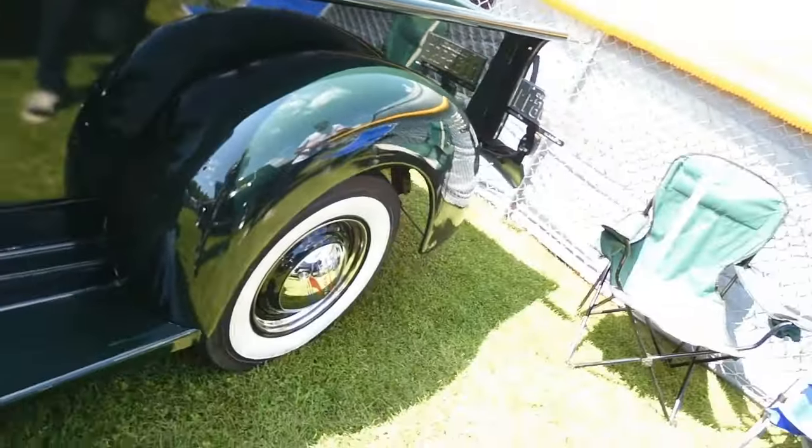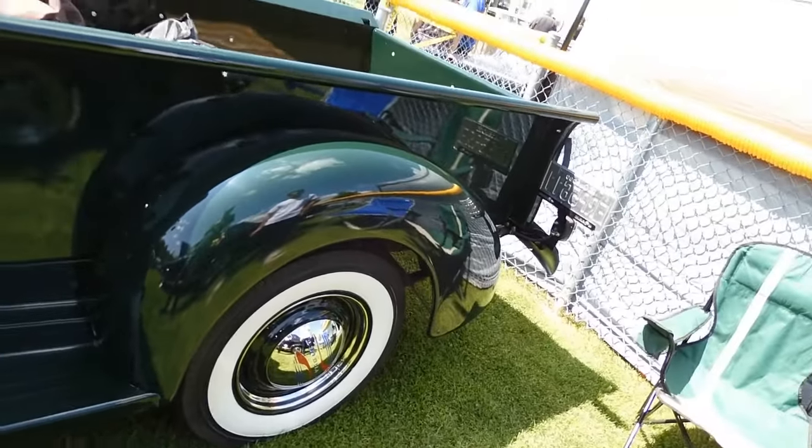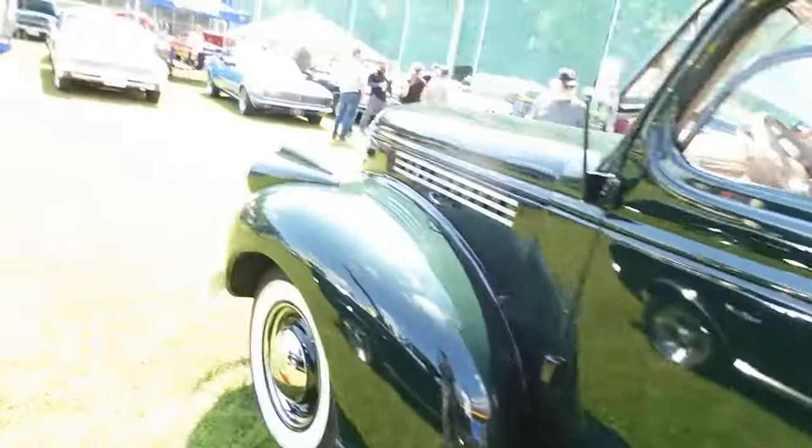That's a beauty. But it's so rare in this shape, in original condition. It's like you'd be afraid to drive it, you know?